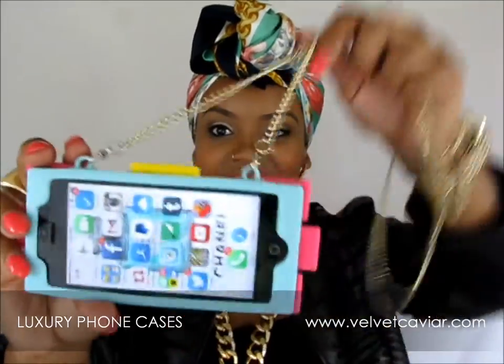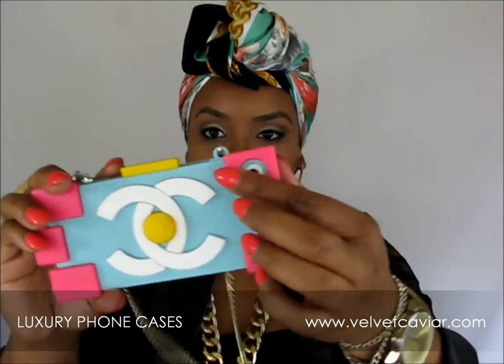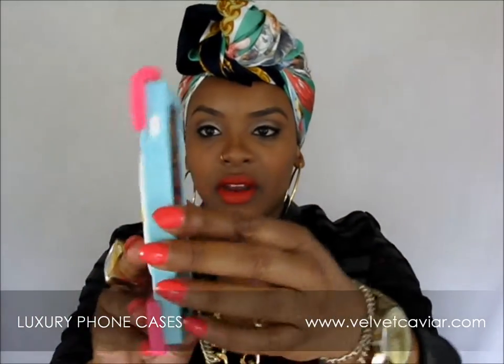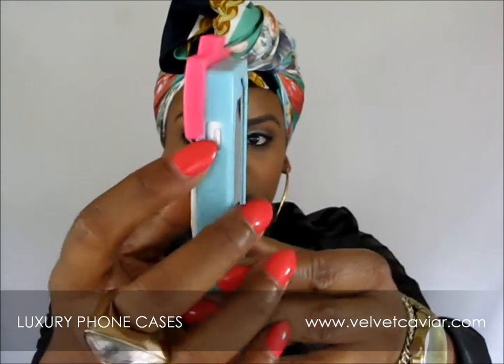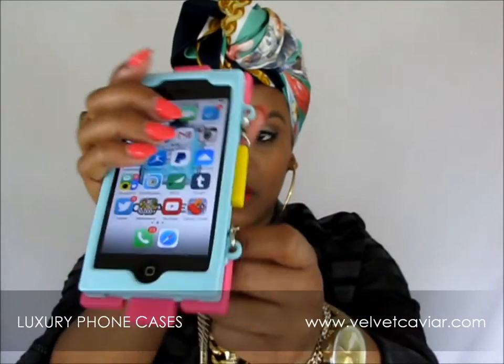Here it is — this is the one I'm currently using right now. It has the perfect holes for the camera, and it also has these little openings right here where you can still use your volume button, and it's open at the bottom for charging and all that.